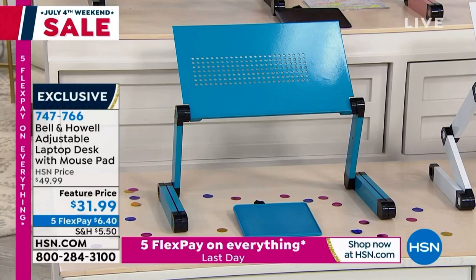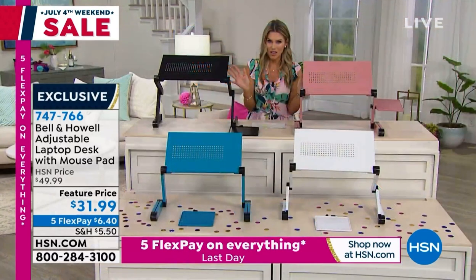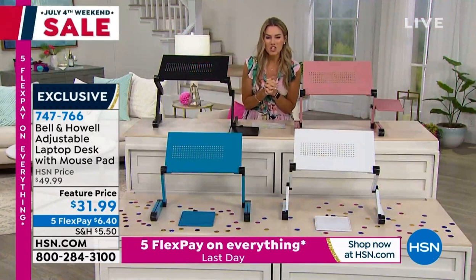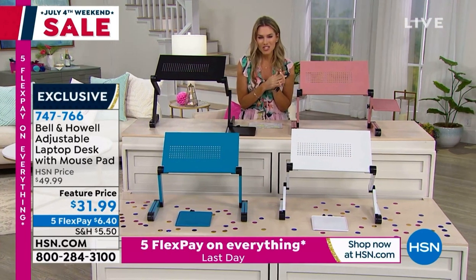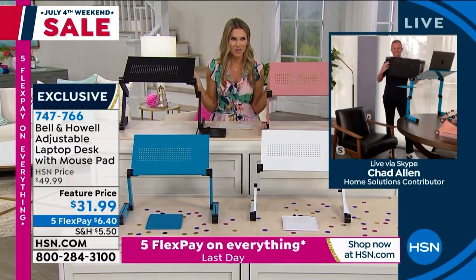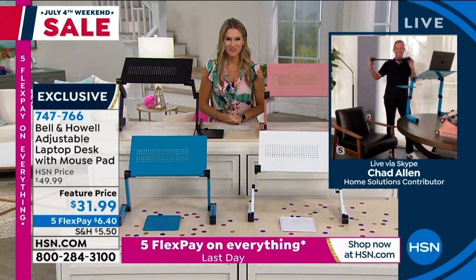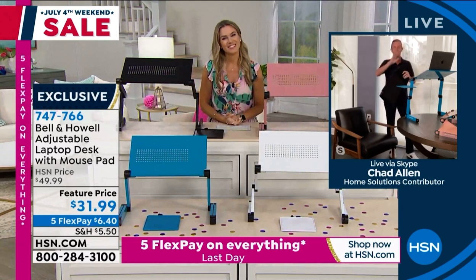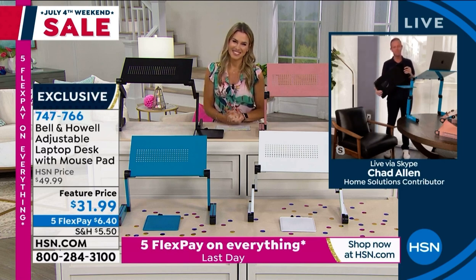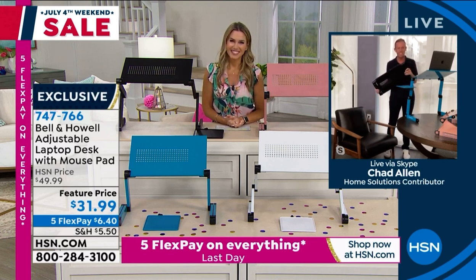You guys, you can take this from room to room. The teal is most limited — got to let you know that up front since we already had a color sell out. But let's see how this works with Chad Allen, who's one of our home solutions contributors. Chad, it's been way too long since you and I hung out on an early Monday morning together. I'm so happy to be with you, Valerie — thank you for having me on your show today.